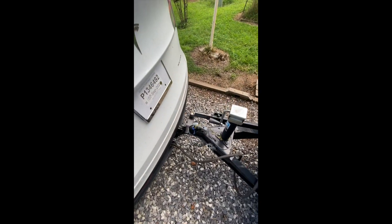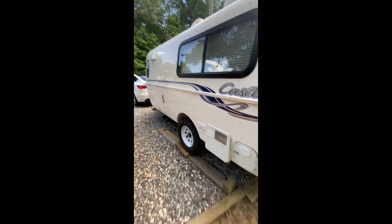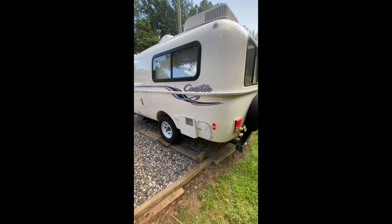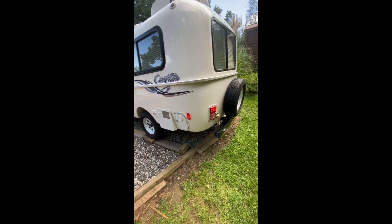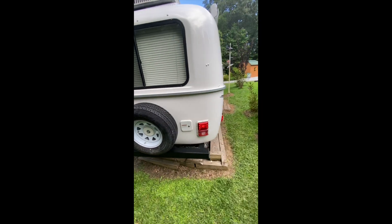Mr. Woods here helped me get hooked up. I've never hooked up a stabilizer bar before, so we got the lock on there and got that hooked up. Got the locks, got the chains, got the lights. We just tested the lights a second ago — still got the running lights on. He's got it all cleaned up like it's brand new. We just tested the signals and they worked fine.